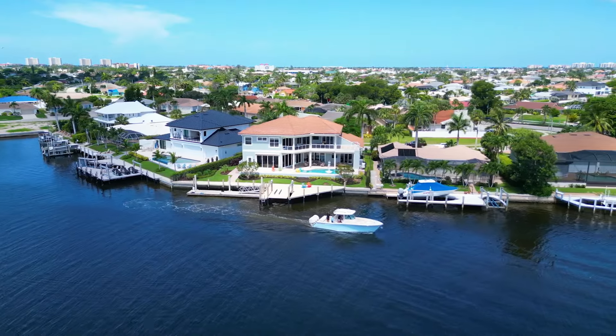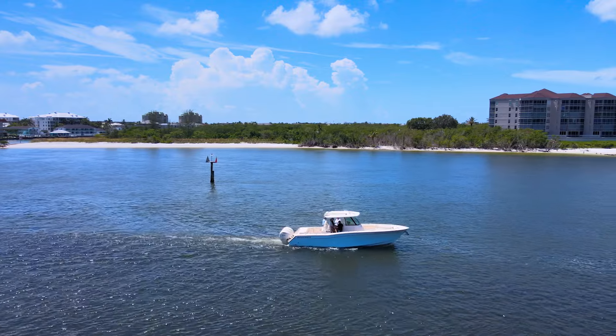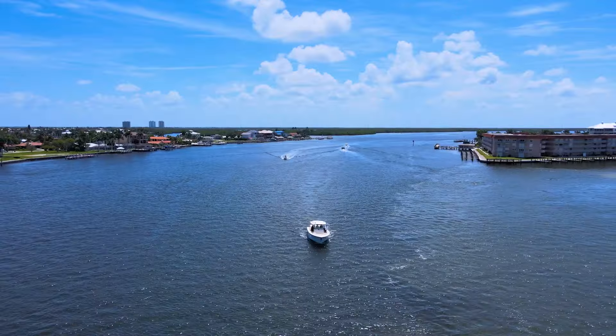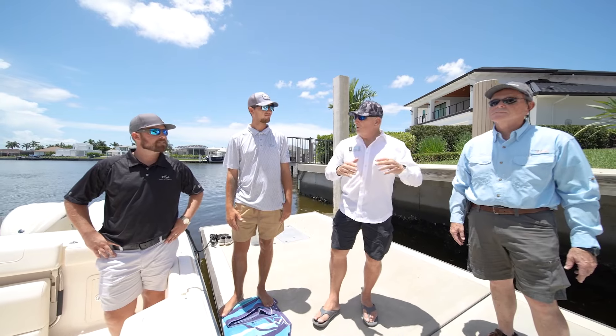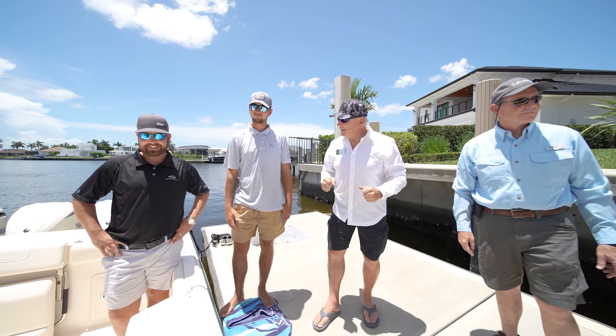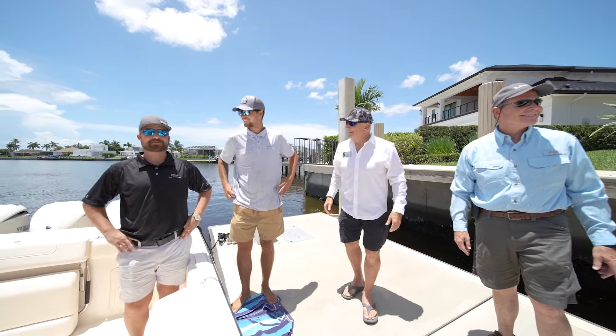Naples Boat Mart was nice enough to bring down a 33-foot Grady White. Captain Charlie, Captain Derek, can you tell us more about this boat? What we'd like to do is we're hoping that the buyer is going to want this and you guys can deliver it the same day. Absolutely — because it fits so well on this floating dock. I think it looks pretty good behind the house here.